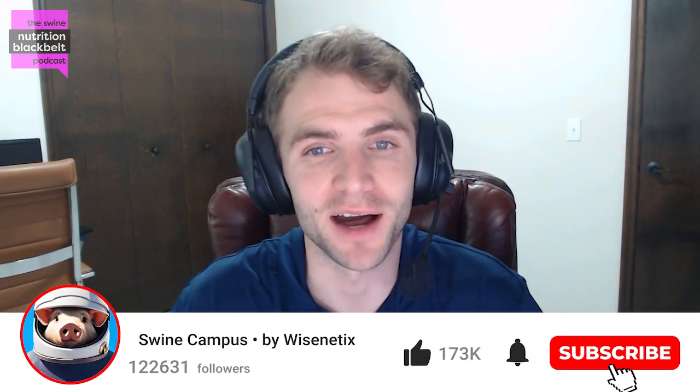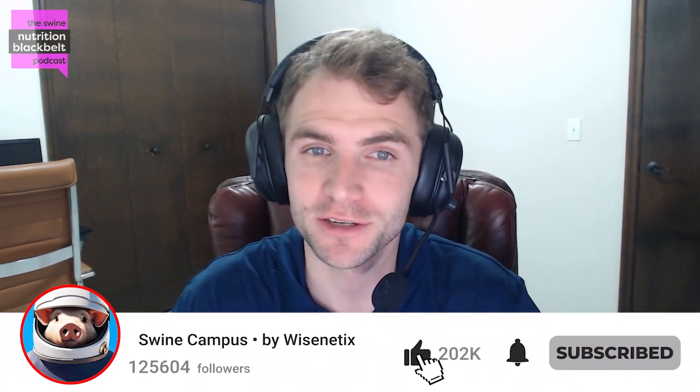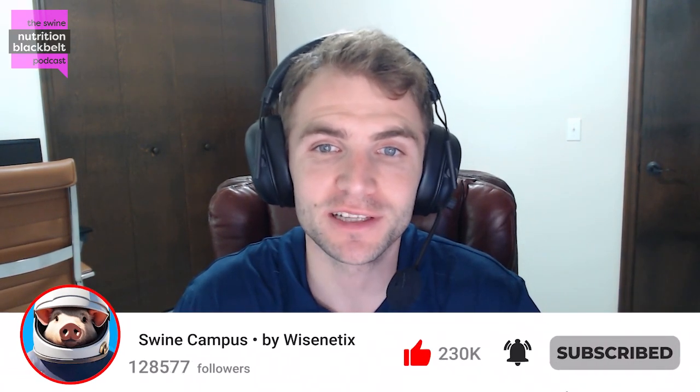Welcome to the Swine Nutrition Black Belt Podcast, the latest swine nutrition research digested for you. I'm your host, Clayton Chastain, and today we have with us Dr. Cara Cargo-Froom, a postdoctoral researcher at the University of Guelph. Cara, it's been a little bit since you've been on the show, but just as a reminder for the audience, would you mind giving a brief introduction about yourself?